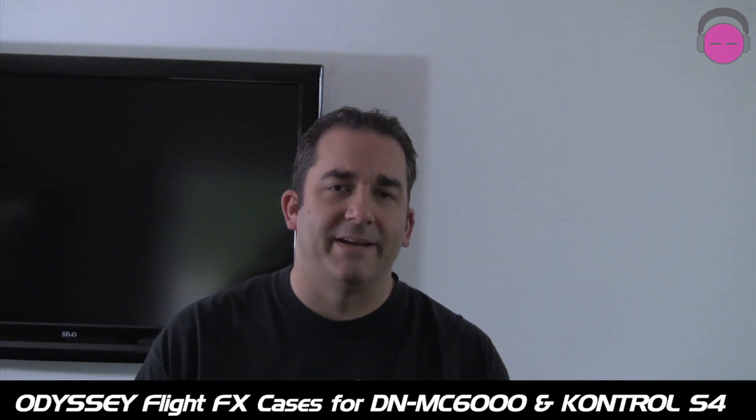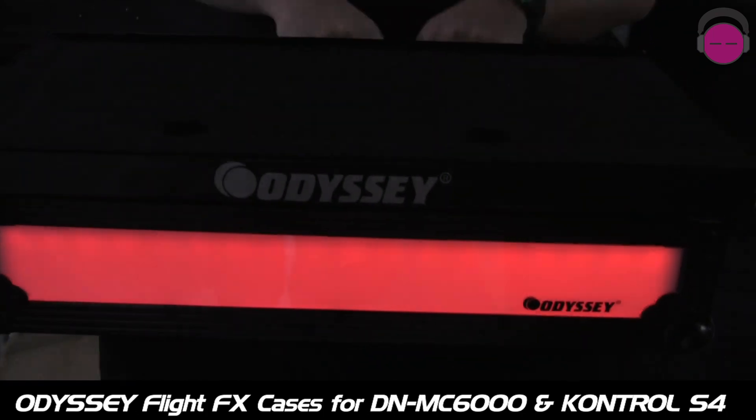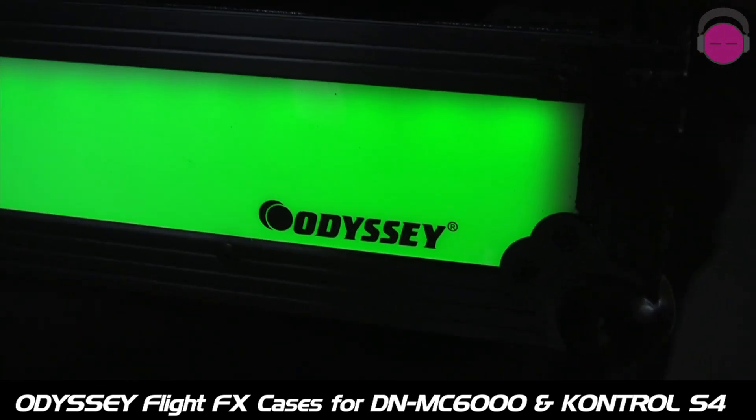Hello everybody, DJ Tai from AGIProDJ.com bringing you a new product announcement. These are brand new FlightEffects cases from Odyssey. For those of you that don't know what FlightEffects is, it's an LED panel that's actually built into the front of the case.